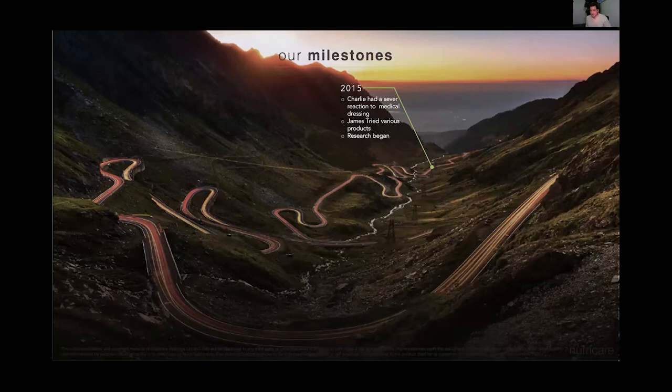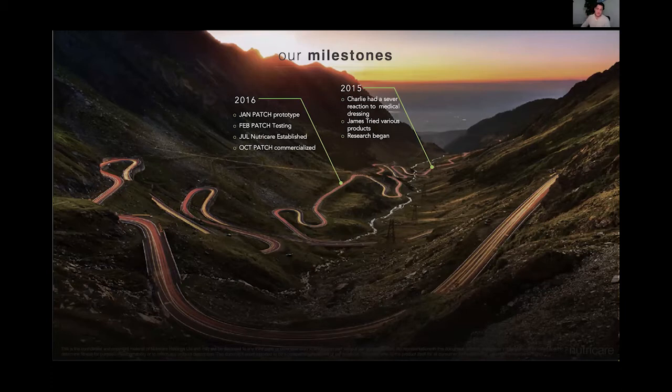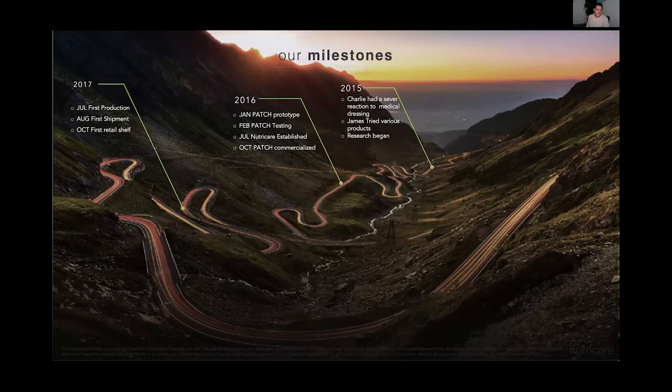Our milestones: back in 2015, Charlie had a reaction and I tried various products — that's when the research began. In 2016, we hit the first prototype and started testing, then got Patch commercialised that year. In 2017, we got our first shipment in August, production started in July, and it hit the retail shelf in October. In 2018, our first global shipment went overseas. In May, we got our first USA retailer — Anthropologie Open America. We then expanded into Europe with our partner, started supplying East Timor, and won three ABA awards. In December, we became a B Corp certified business.